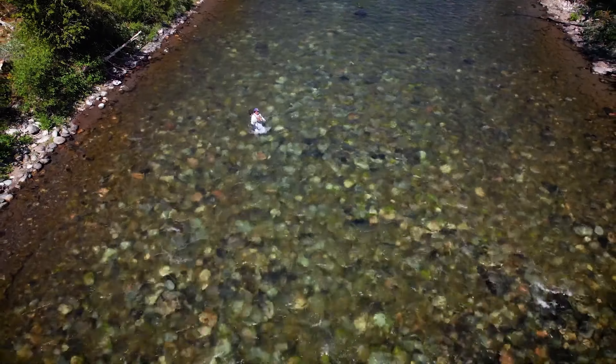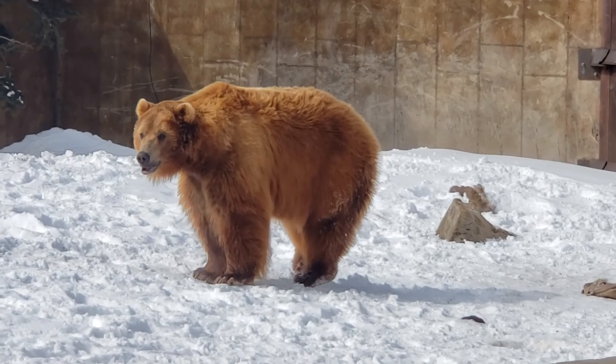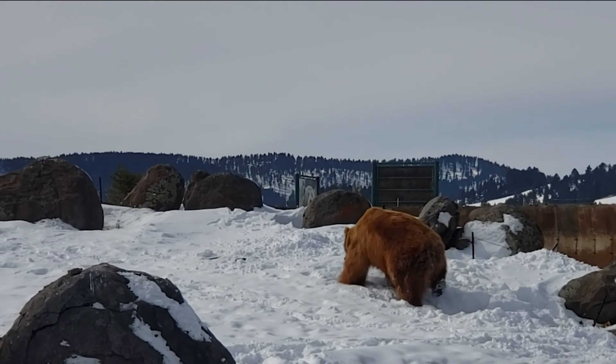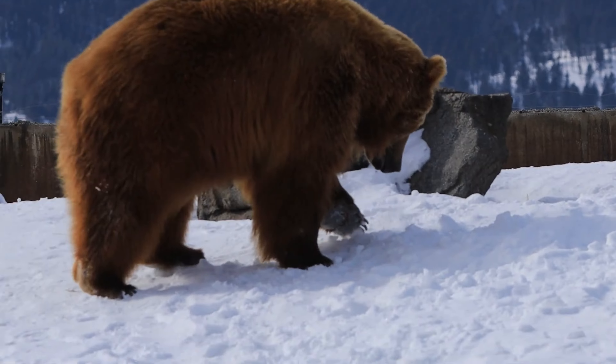9. Enjoy Montana Grizzly Encounter. Montana Grizzly Encounter provides a safe space to observe and learn about grizzly bears. This rescue and education sanctuary offers a unique opportunity to see these majestic creatures up close.